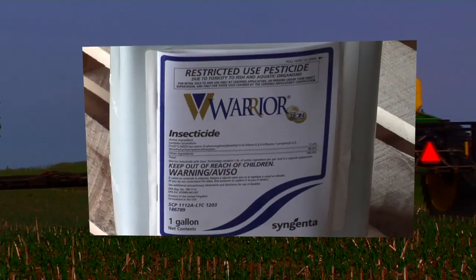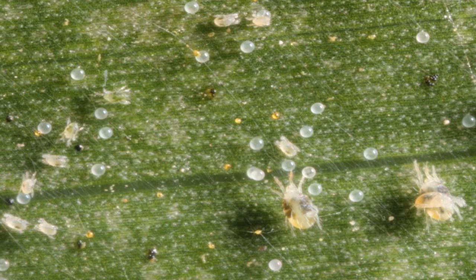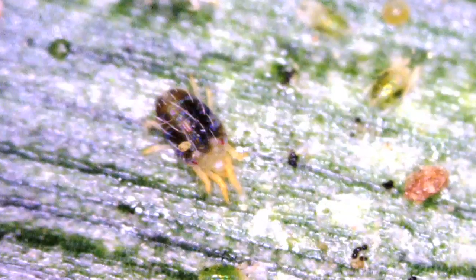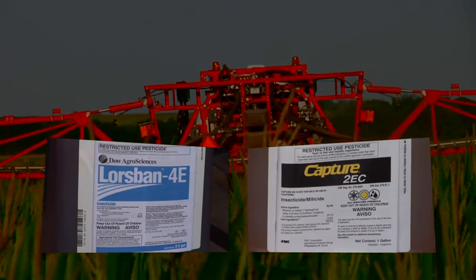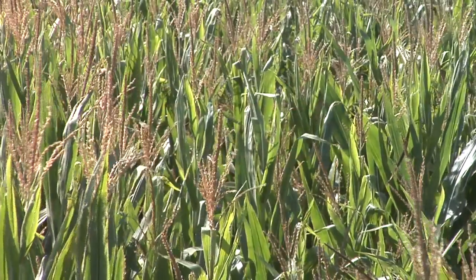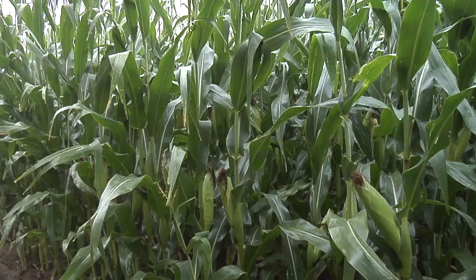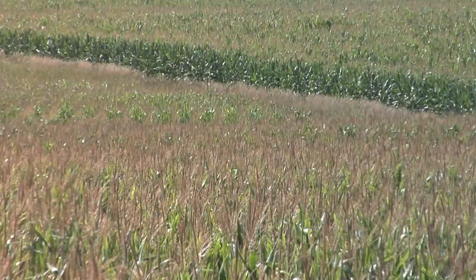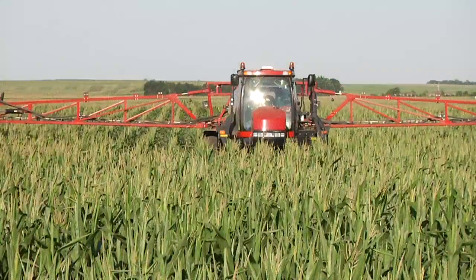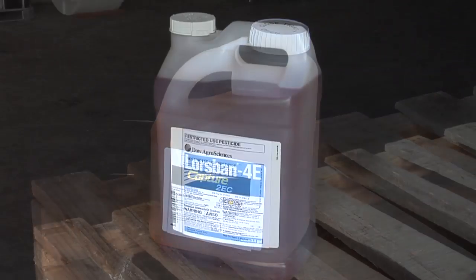Most of the pyrethroids — things like Warrior, Silencer, Declare, Asana — they're awesome on just about every insect you're going to have in corn and soybeans, except they don't stop spider mites. In fact, they will flare up spider mites because they're going to kill some beneficial insects, and if they kill everything else in the field, that just leaves spider mites to really thrive. The main two things you can use would be something like Lorsban, Capture, or generic Fanfare. There are also specific miticides, but they typically cost a little more money than Lorsban, Capture, or Fanfare, which is why we mention those products first.